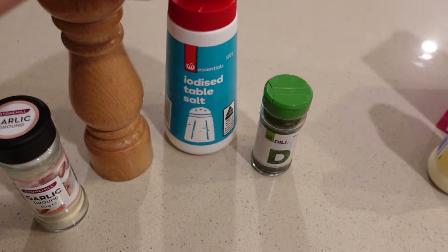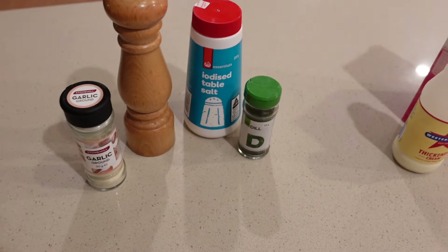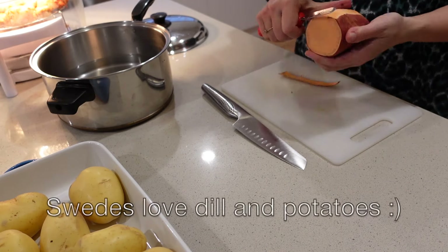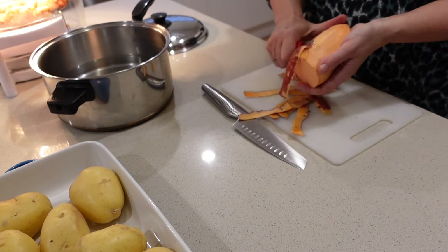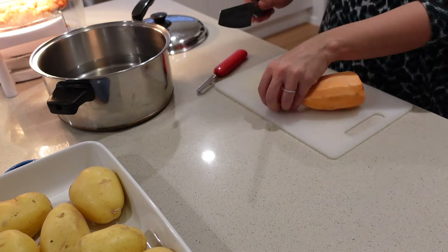We're going to use garlic powder, salt, pepper, and dill. If you're not used to cooking with dill seasoning, it is amazing for potatoes — maybe that's a byproduct of how I grew up. Anyway, we're getting the potatoes ready.